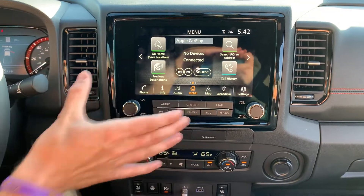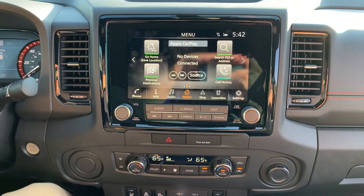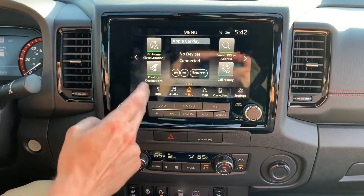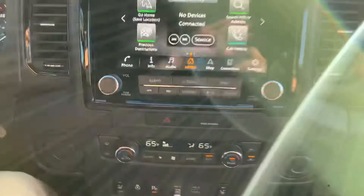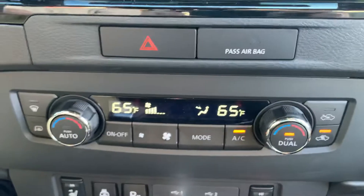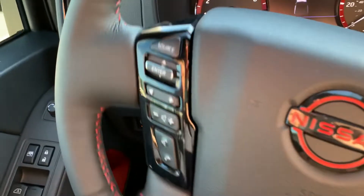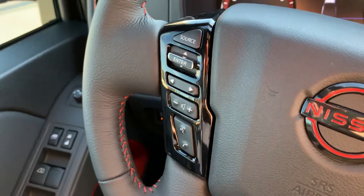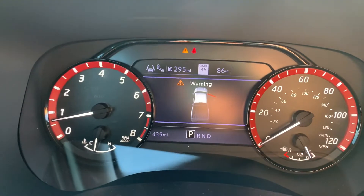This is a redesigned center stack infotainment screen. It's going to do Apple CarPlay and Android Auto. We've got our navigation options here, searching for addresses — so easy, push of a button, for an affordable truck like this. You see your adaptive cruise right here, a fantastic safety feature, as well as blind spot and road sensing on this 2022 Nissan Frontier Pro X package.